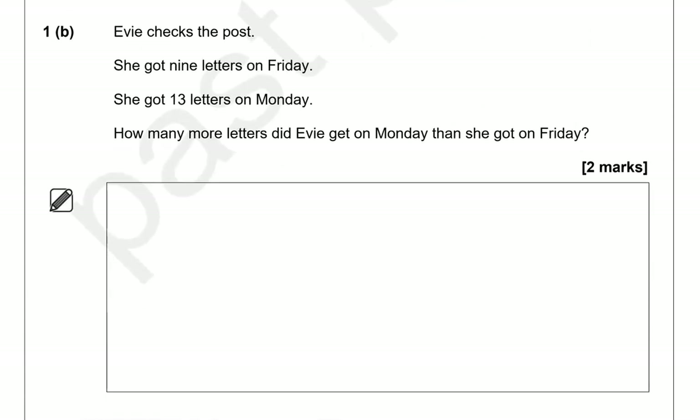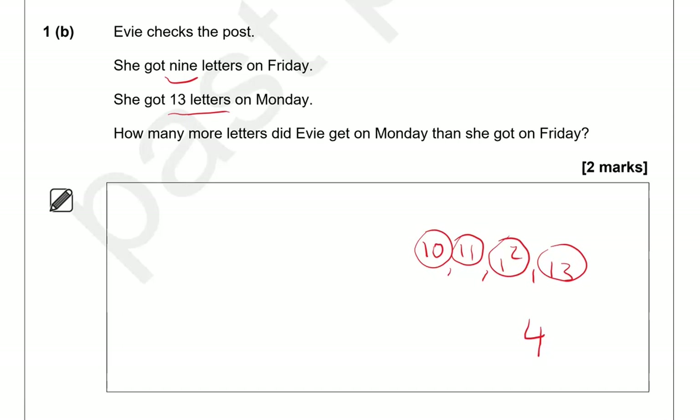Evie checks the post. She got nine letters on Friday and thirteen letters on Monday. How many more letters did Evie get on Monday than she got on Friday? Starting from nine, we go to ten, eleven, twelve, thirteen — that's four more letters. Or you can do thirteen take away nine, which again gives you four.